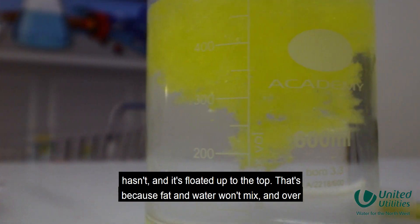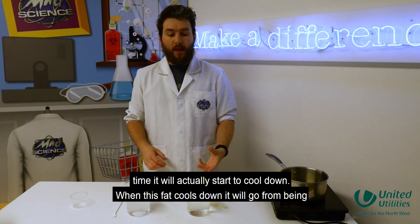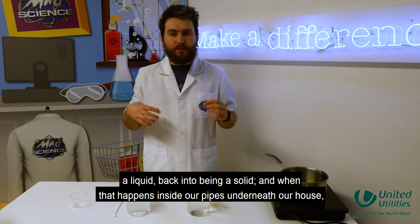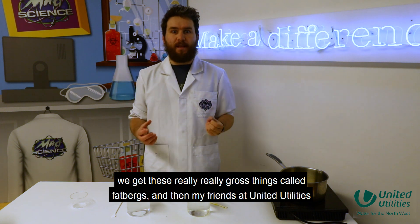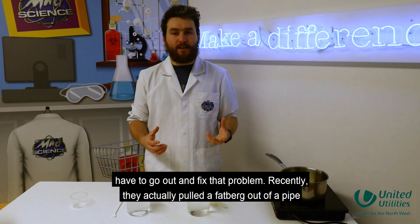That's because fat and water won't mix, and over time it will actually start to cool down. When this fat cools down, it will go from being a liquid back into being a solid, and when that happens inside our pipes underneath our houses, we get these really gross things called fatbergs, and then my friends at United Utilities have to go out and fix that problem.